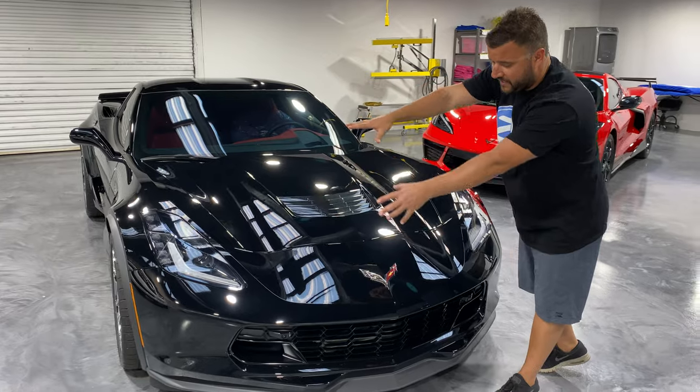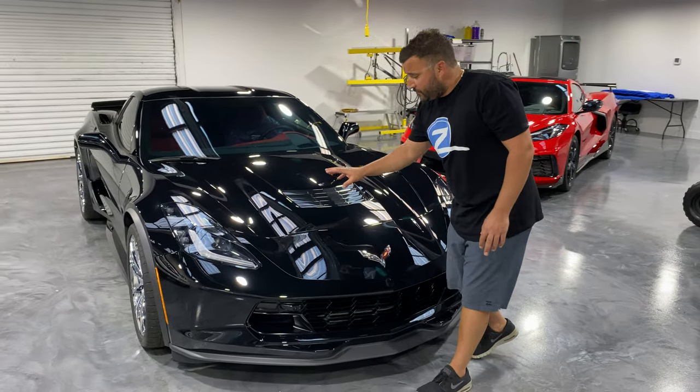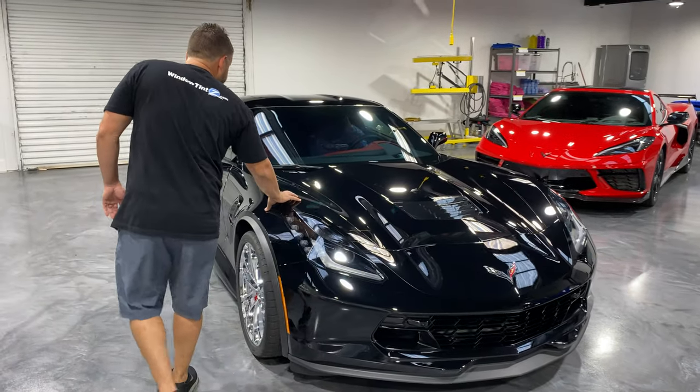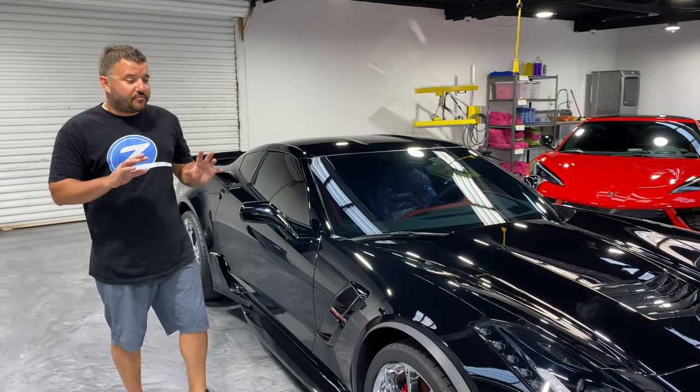We're also going to be doing a full front end PPF. It's going to get the Kavaca 12-year film — full front hood, front bumper, headlights, fenders, and mirrors are all going to get protected from rocks and road debris.